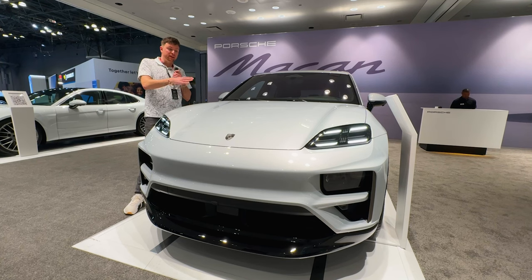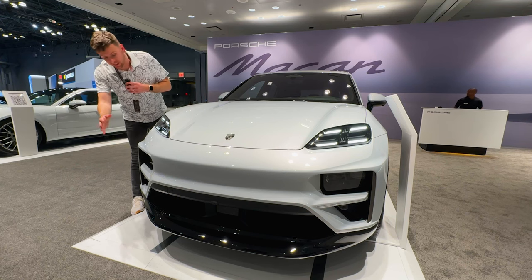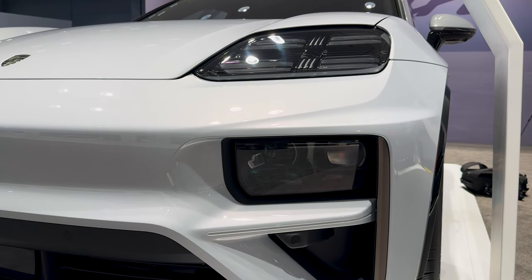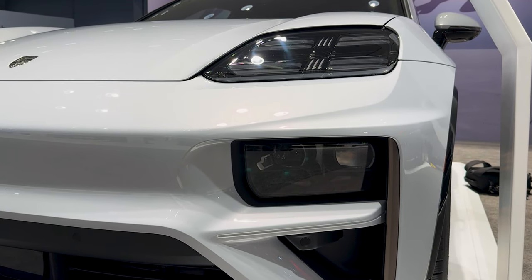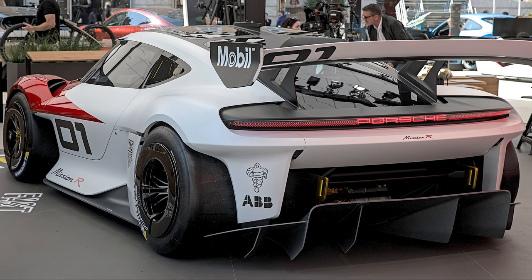As you can see, it's definitely going to look like a Macan. It's got the separated daytime running lights with the headlamps as well. Some would probably say that they're following the trend of the separated daytime running light from the headlamp situation, but this design is actually based off of the Porsche Mission R, which is Porsche's battery electric grand touring race car that is also a concept car, and they implemented it heavily in the outward appearance of the vehicle.